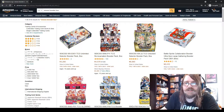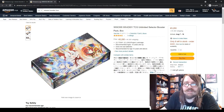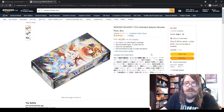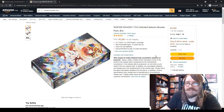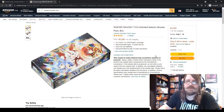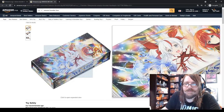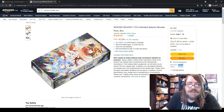Here's a listing for the WeiXross Unlimited Selector booster box. The page is mostly in Japanese, but if you're using Chrome, just right-click and click 'Translate to English' — it'll automatically translate. It's not the best translation but it gets the job done. You can also see here whether they ship to the US, who sells it, and who ships it.